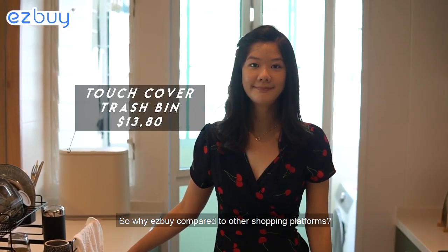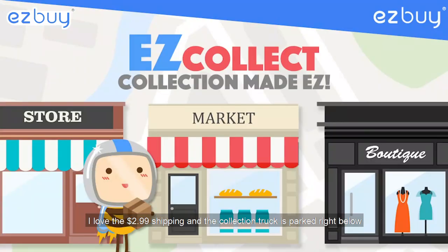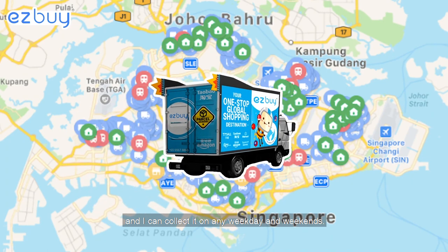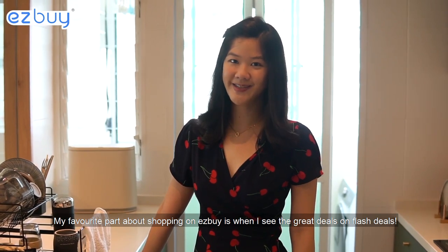So why Easy Buy compared to other shopping platforms? I love the $2.99 shipping and the truck is parked right below so I can collect it on any weekday or weekends. My favourite part about shopping on Easy Buy is when I see the great deals on flash deals.